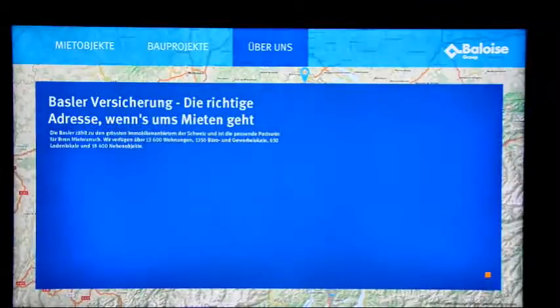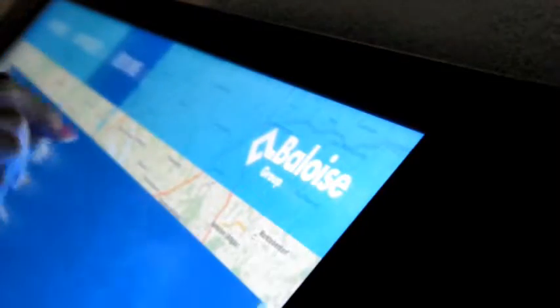Last but not least, a presentation of the Badoise group provides useful information on the company and contact details.